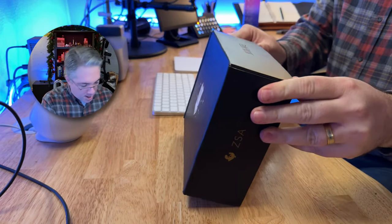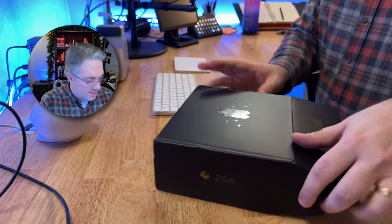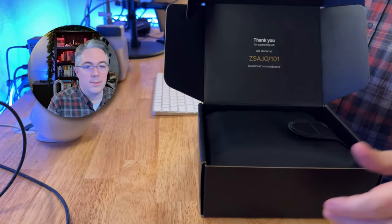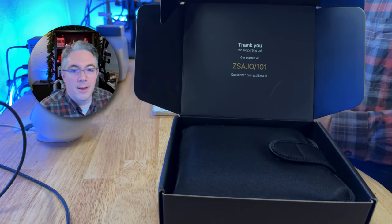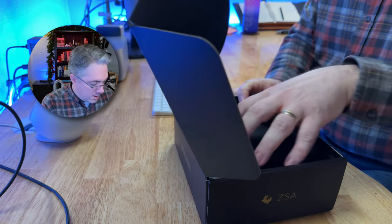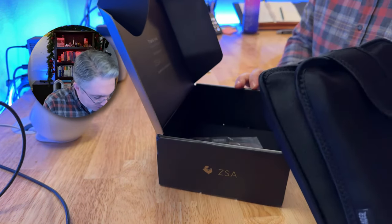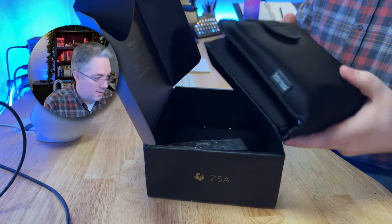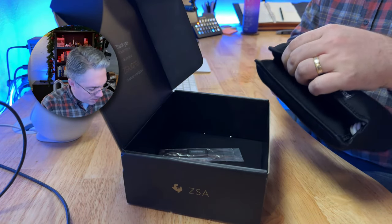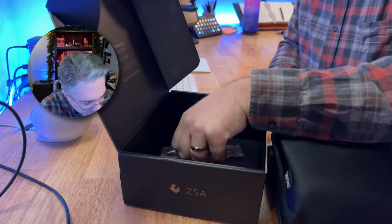Nice box — I always like a box where you can't quite tell where the seams are. That's a sign of quality craftsmanship. Open it up. 'Thank you for supporting us — get started at zsa.io/101.' We'll check that out in just a minute. Everything ships in the travel case.